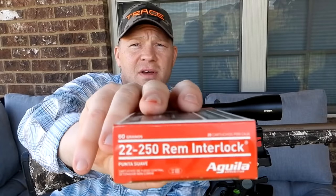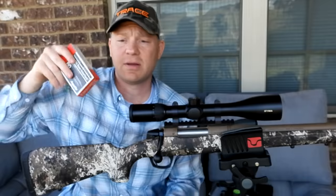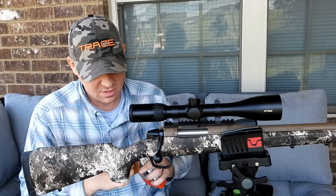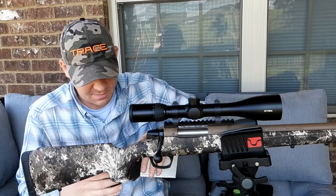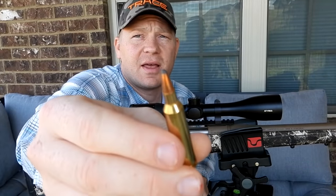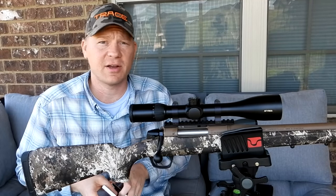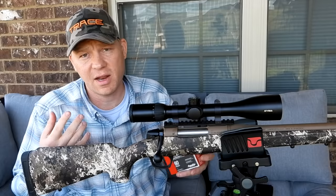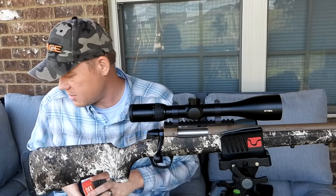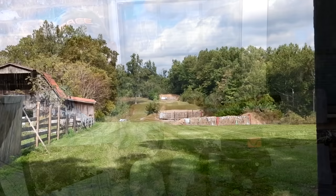Almost forgot to tell you — I'm so excited about this video. This is the ammo I'm using: Aguila 60-grain lead tip. I found a bunch of it and have a lot of it. Just what you'd expect — a lead tip hunting bullet. With 22-250 you can get it lighter and super fast, or heavier and a little bit slower, including some whitetail bullets. But let's hit the range now.